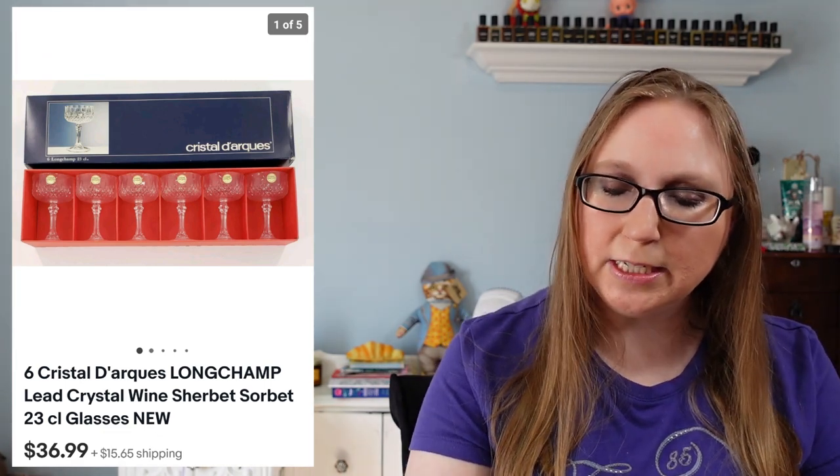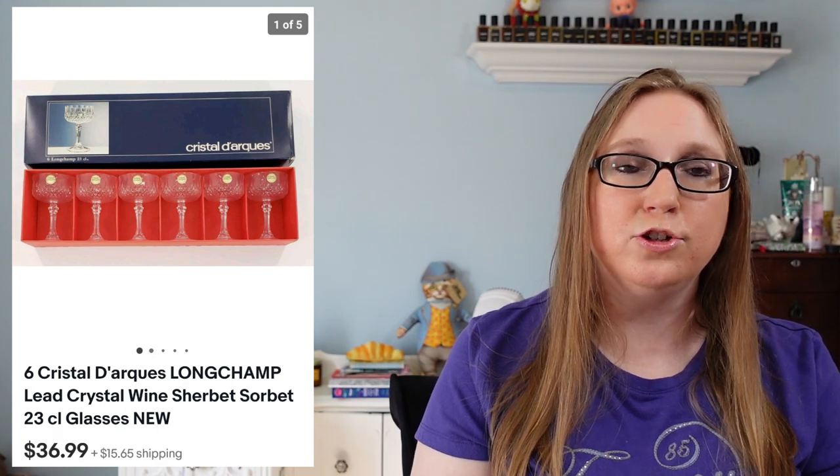I sold a set of Sherbert glasses — these are Crystal Day Arcade Longchamp. Those sold for $36.99 and came from an auction. I'm pretty sure I paid a dollar for those. Next, a pair of Ariat leather clogs — I think these came from a church yard sale and I think I paid $2 — those sold for $39.99. Next, a vintage 1980s Jaws shirt — actually a kid's size. Had it been an adult size I feel like it would have sold for more. I got it at a church sale, probably paid a quarter or 50 cents, and it sold for $29.99.